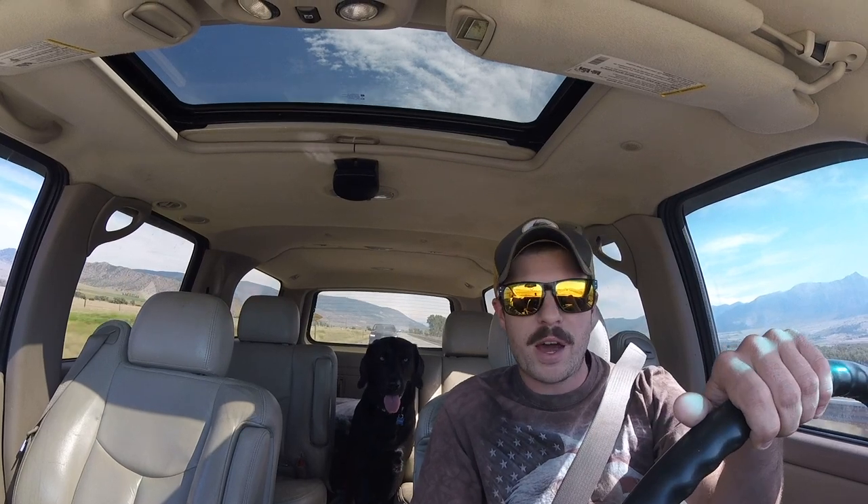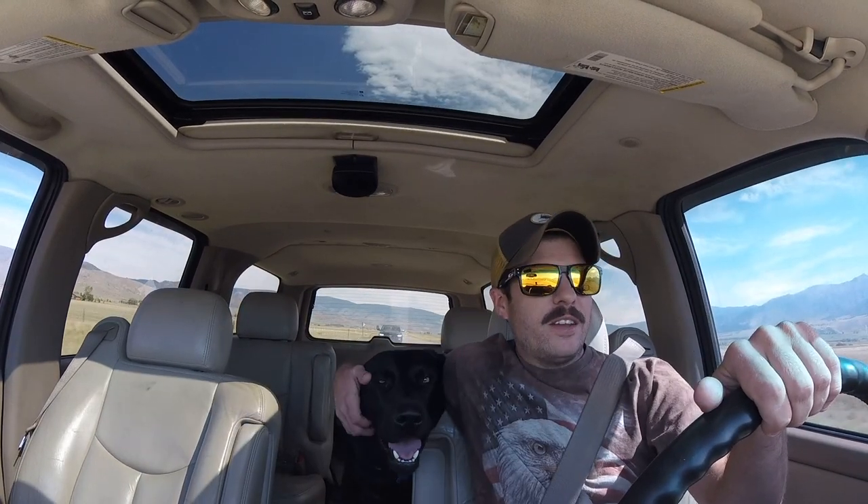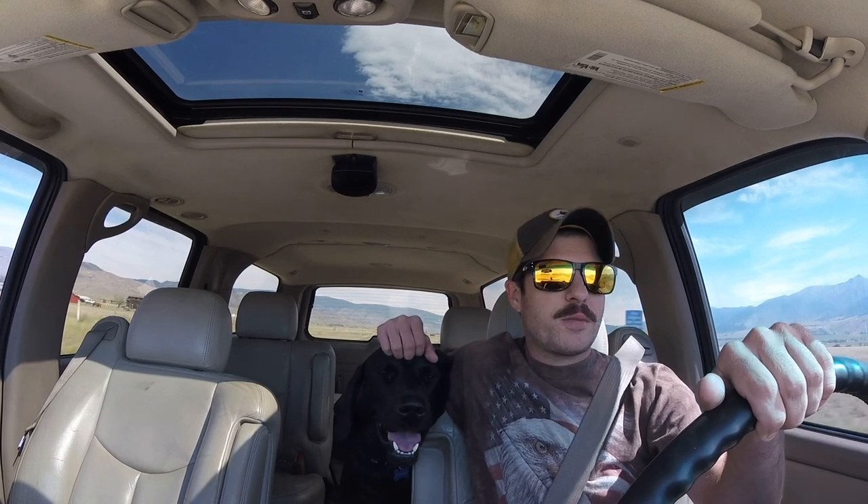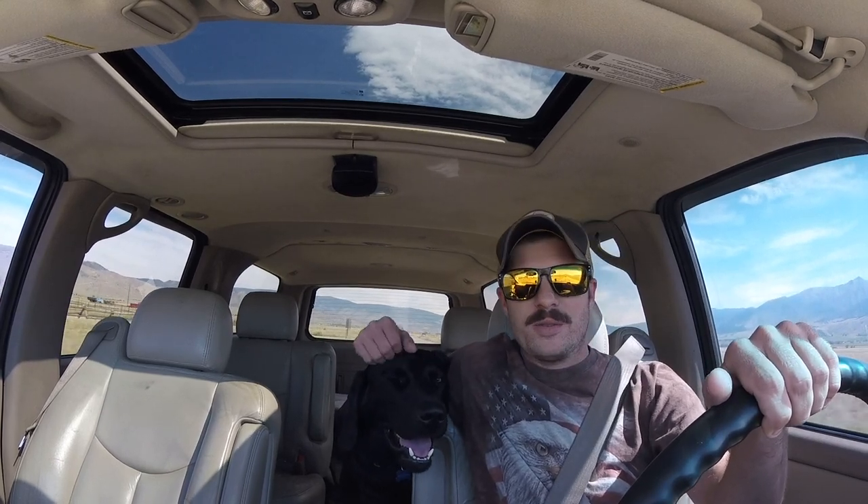That's my co-host right there, Rocky Mountain Wall. Today, driving through Paradise Valley, taking you to one of our favorite spots, going to Yellowstone National Park.